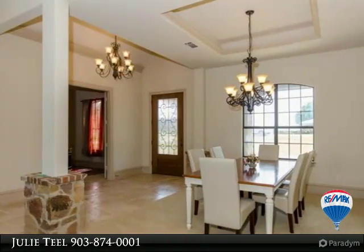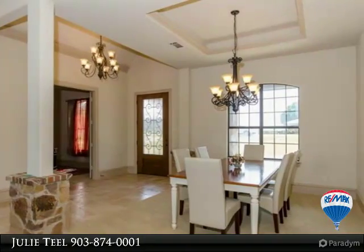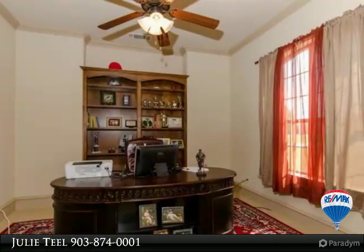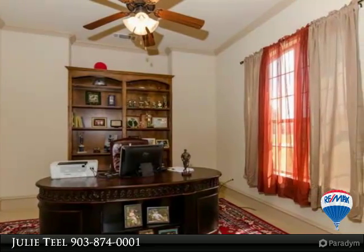Master split from other bedrooms for privacy with lake views, huge bath with walk-in tiled shower, corner tub, double vanities and large walk-in closet.